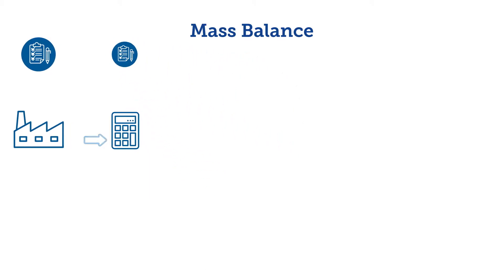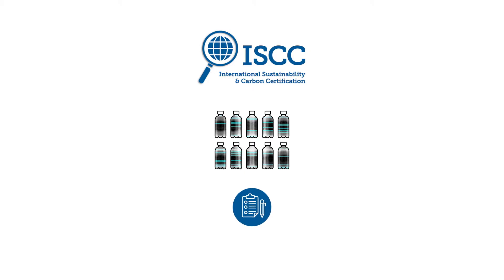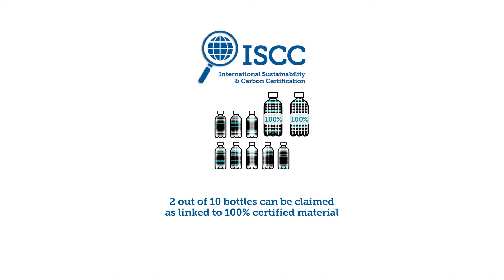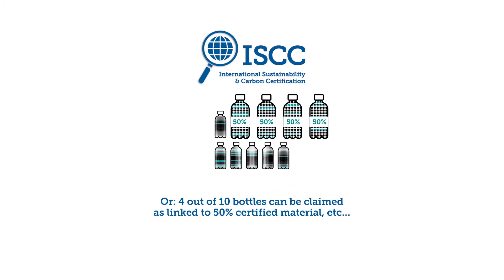ISCC Plus provides a clear framework for mass balance and therefore enables companies to make transparent and credible claims. In our example, 2 out of 10 bottles could be claimed as linked to 100% certified material, or 4 out of 10 bottles could be claimed as supporting 50% certified material, and so on.